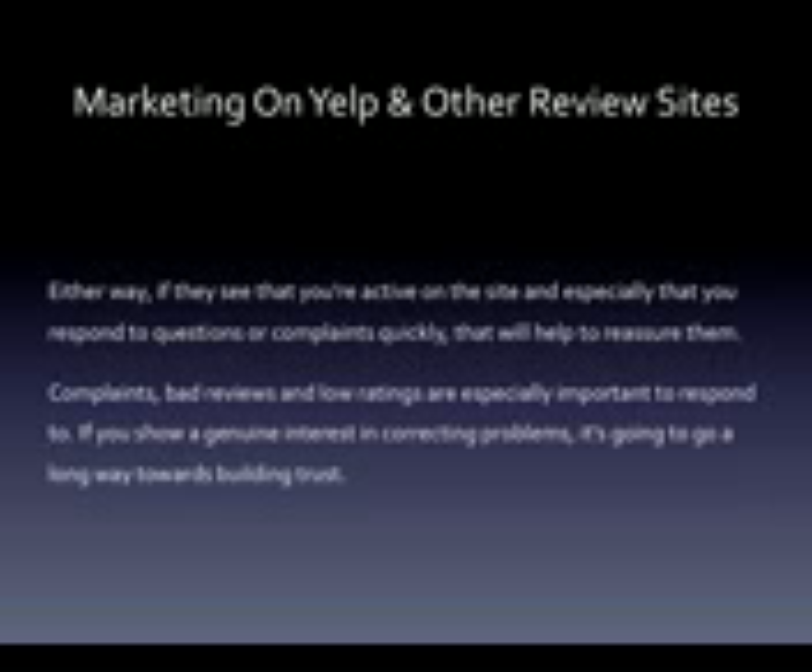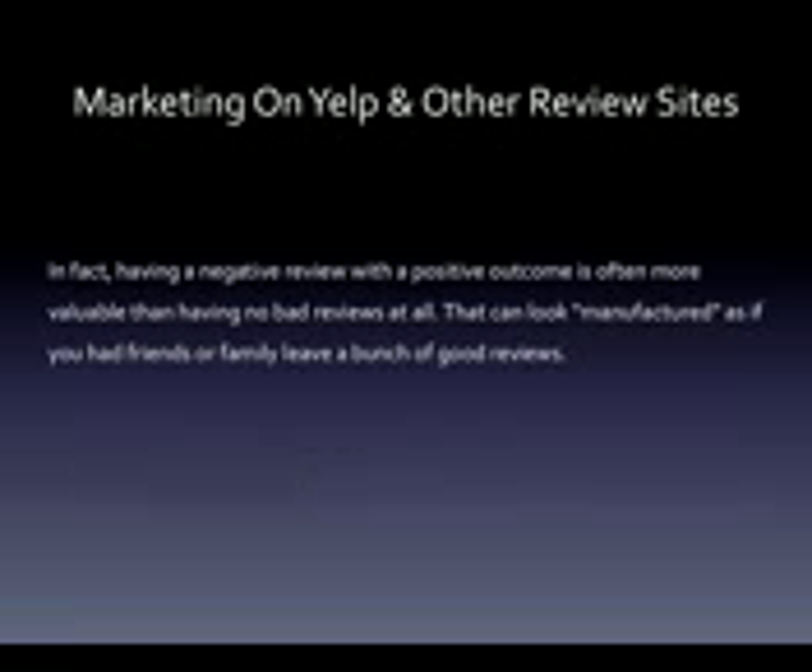Complaints, bad reviews, and low ratings are especially important to respond to. If you show a genuine interest in correcting problems, it's going to go a long way towards building trust. In fact, having a negative review with a positive outcome is often more valuable than having no bad reviews at all. That can look manufactured, as if you had friends or family leave a bunch of good reviews.